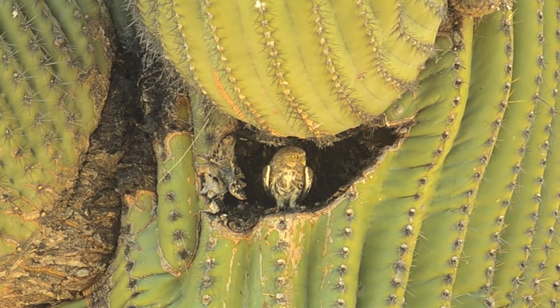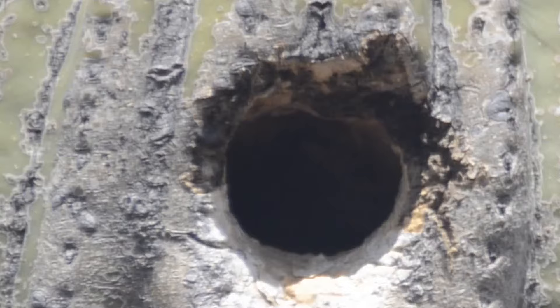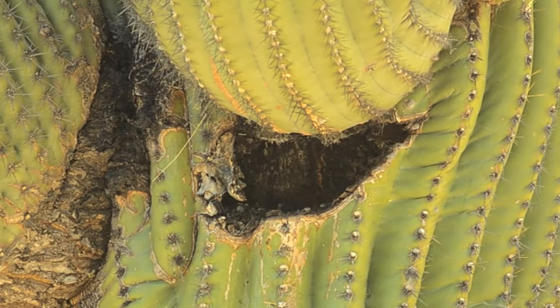No more than a few dozen individuals are spotted each year in Arizona, and saguaro cactuses are themselves under environmental pressure, often succumbing to fires caused by invasive buffle grass.